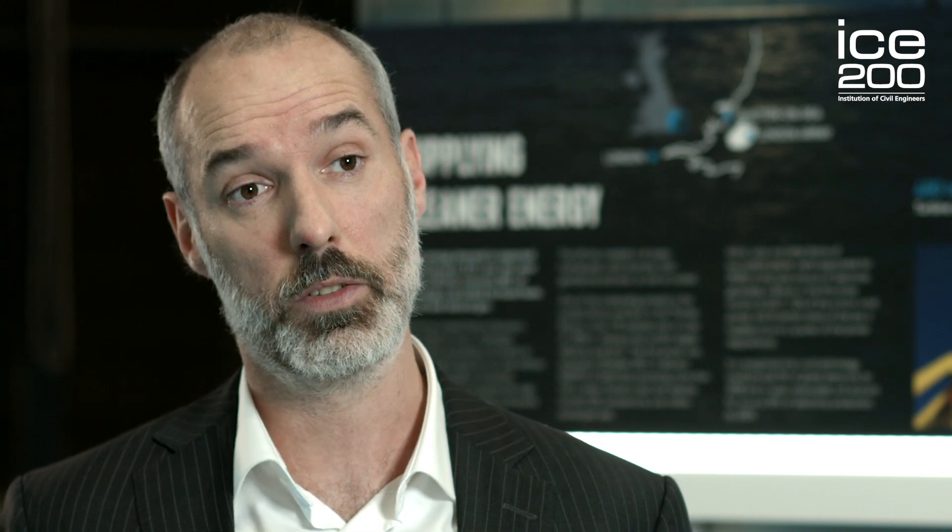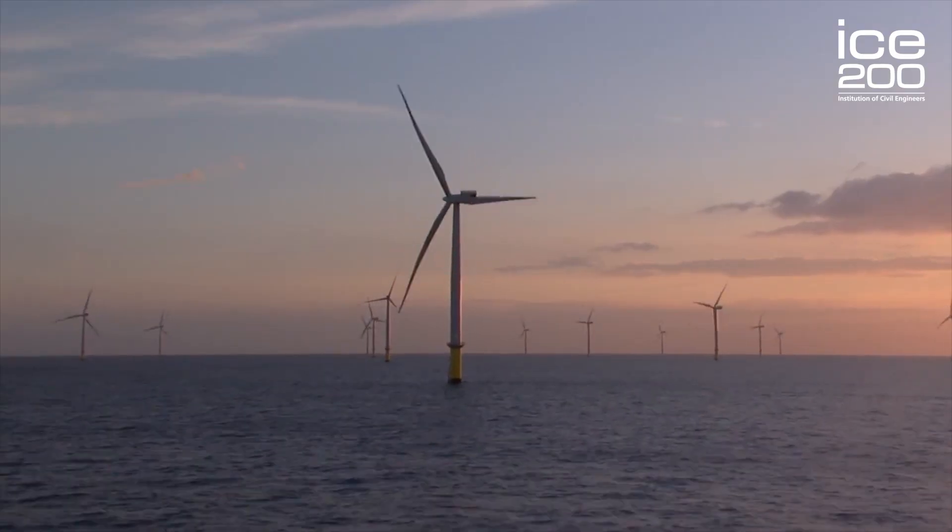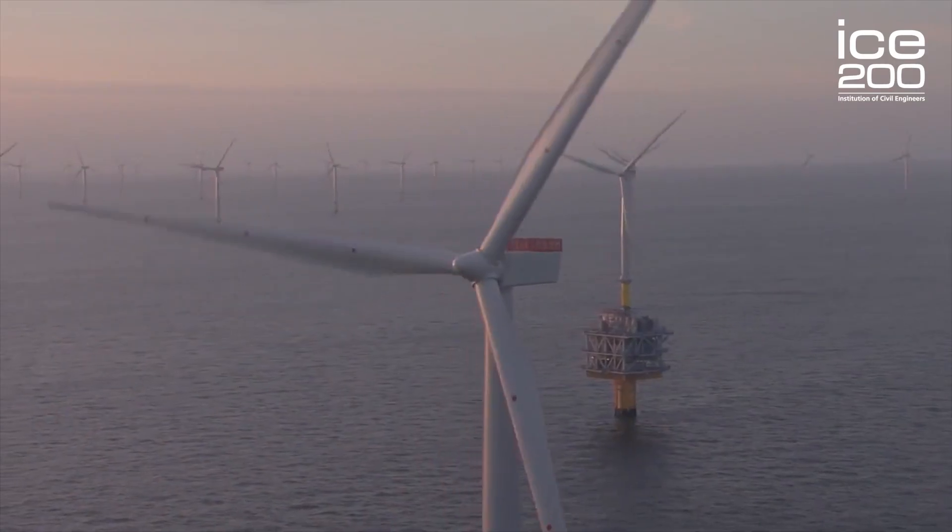The turbines themselves, including the foundations, weigh 1,500 tonnes, which is the equivalent to about 200 African elephants. So these are very large structures.